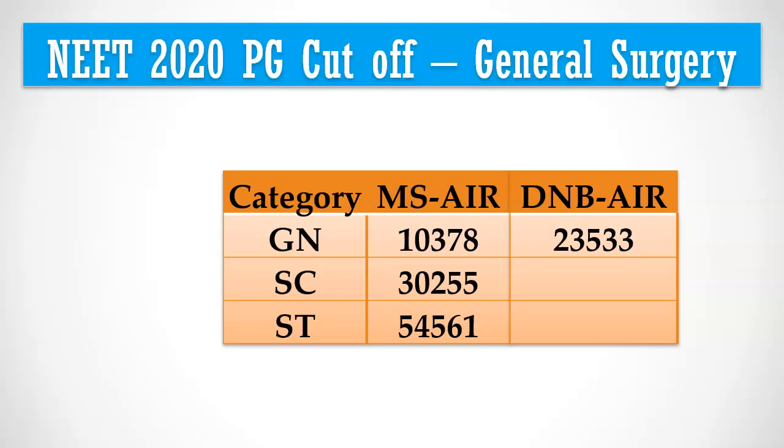For DNB general surgery course, last year's cutoff was 23,533 — almost twice less than the All India quota cutoff.